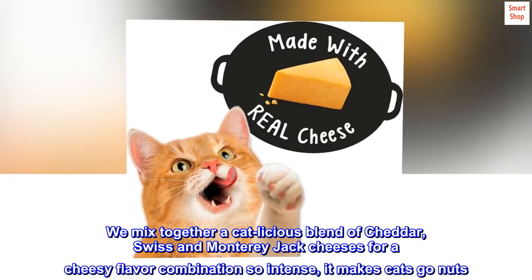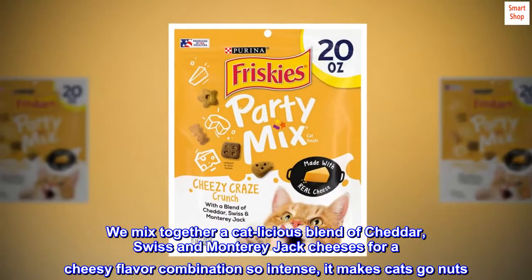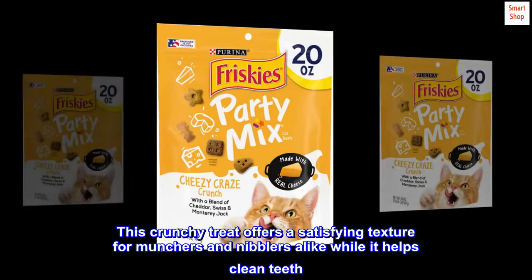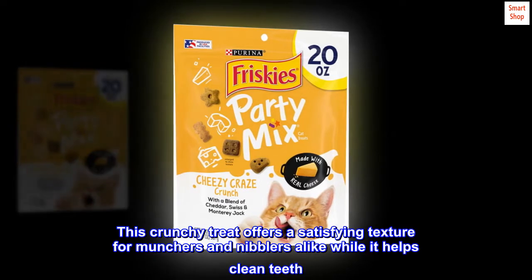We mix together a catlicious blend of cheddar, Swiss and Monterey Jack cheeses for a cheesy flavor combination so intense, it makes cats go nuts. This crunchy treat offers a satisfying texture for munchers and nibblers alike while it helps clean teeth.